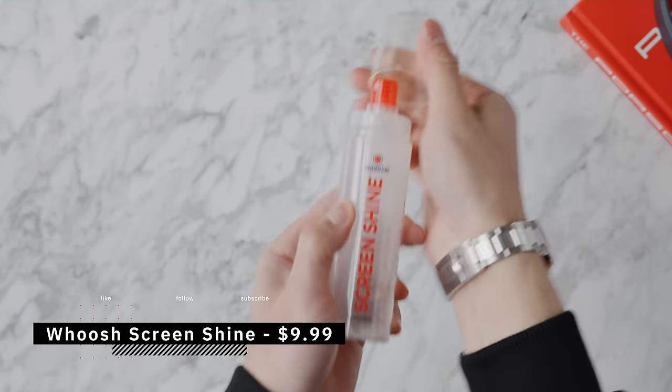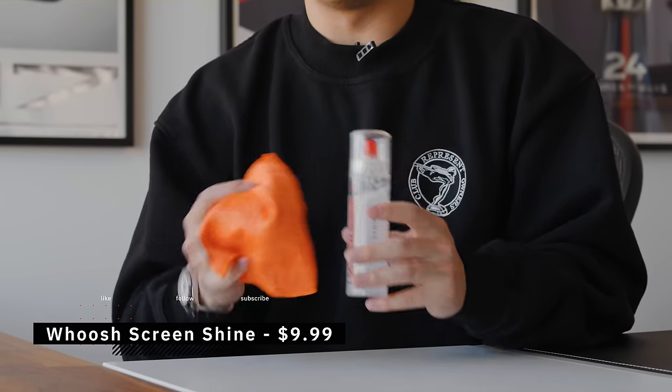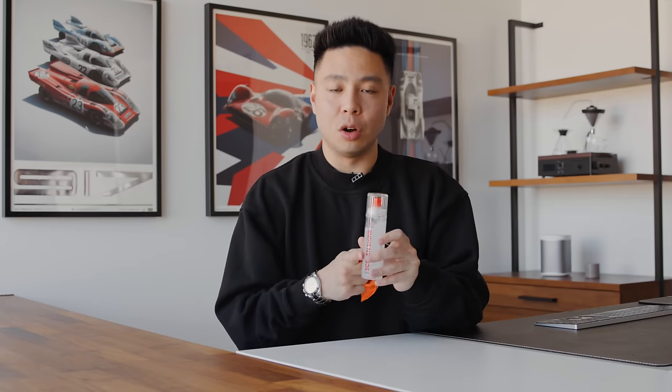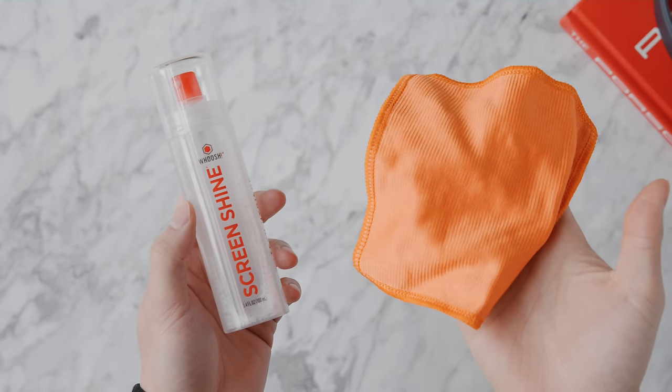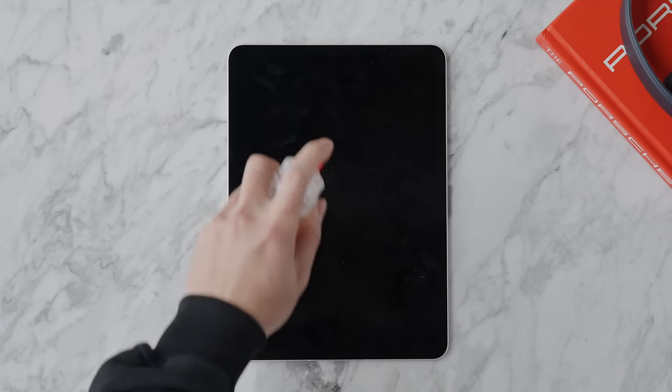This next product is from Woosh — a screen cleaner that might not seem exciting, but it's apparently what Apple uses in their own stores. There are specific ways to clean certain screens like the XDR display, and what's great about Woosh is that it has no smell, is alcohol-free, has no toxins, and from a performance standpoint it cleans your screen very effectively.